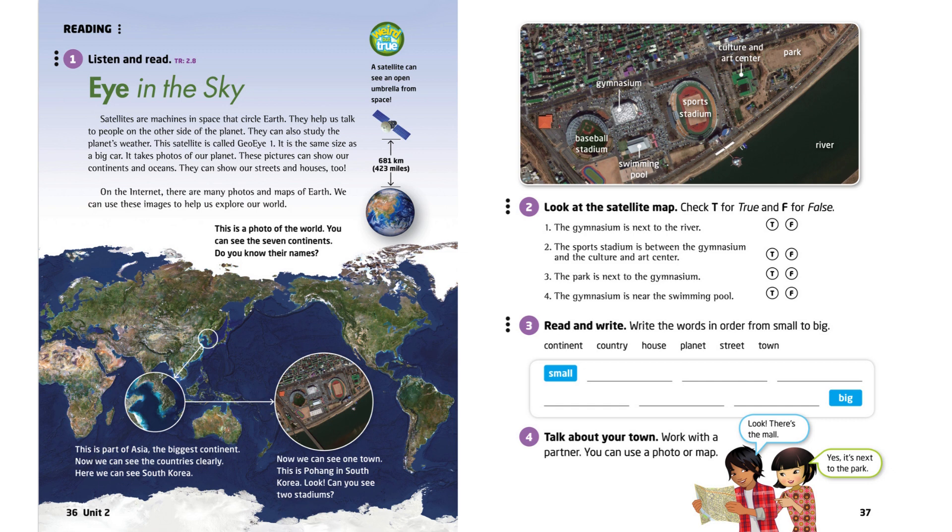This satellite is called GOI-1. It is the same size as a big car. It takes photos of our planet. These pictures can show our continents and oceans. They can show our streets and houses, too.